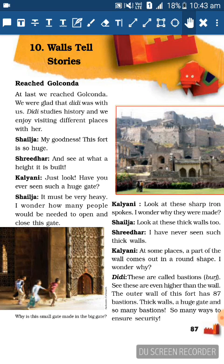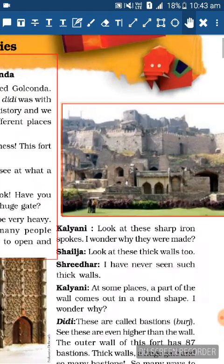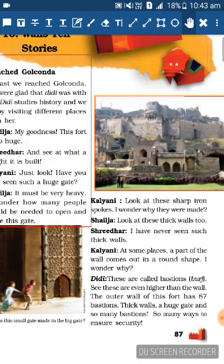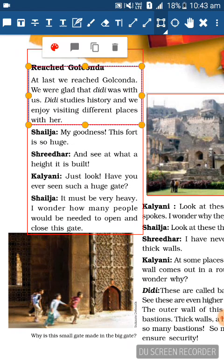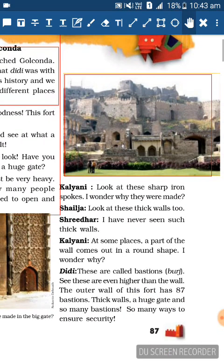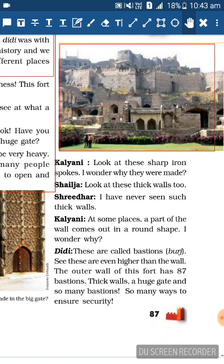In the first paragraph, the children are surprised to see such a big fort at such a great height with such big gates. We also learn that these are children traveling with Didi, and Didi knows about history. Next, Kalyani says: Look at these sharp iron spokes - I wonder why they were made.